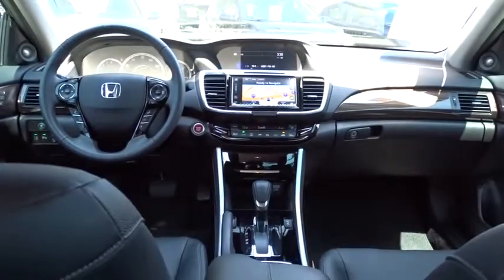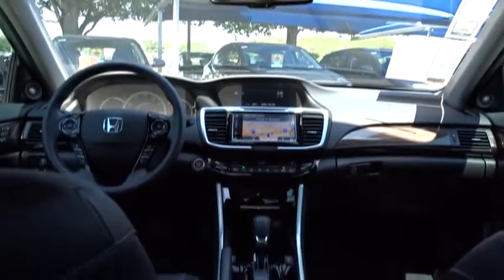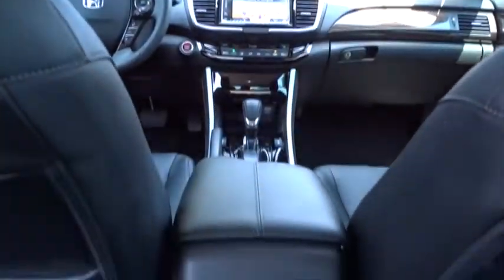Leather wrapped steering wheel. Power steering. Adjustable steering wheel. Automatic transmission. Front wheel drive. Aluminum wheels. Four wheel disc brakes. Keyless start.